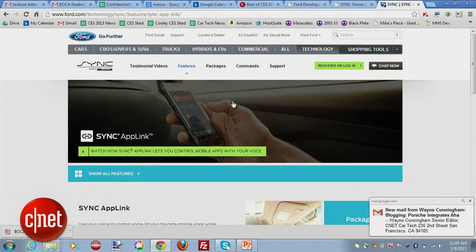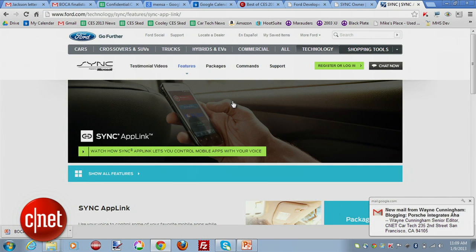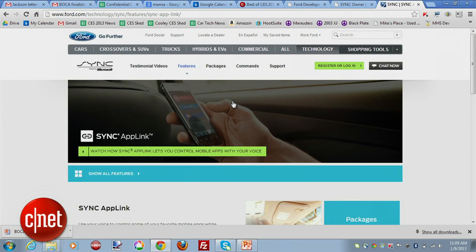Thank you, Brian, and thank you for the nomination. We're extremely excited. AppLink is technology that lives on a smartphone and inside of our vehicles, and it enables your in-vehicle controls through voice or through the steering wheel to control the smartphone applications that you already have on your iPhone, Android, or even BlackBerry device. Is this what we call in the tech biz an HMI connection — letting the buttons on the physical dash control the phone app and keep your eyes where they should be? Exactly.